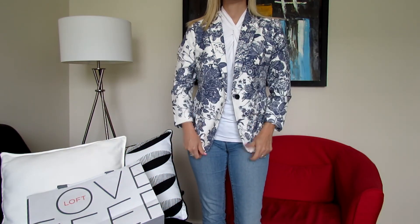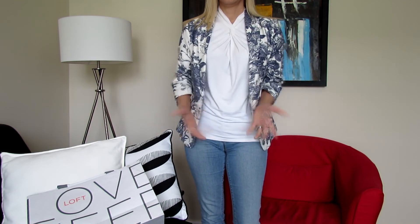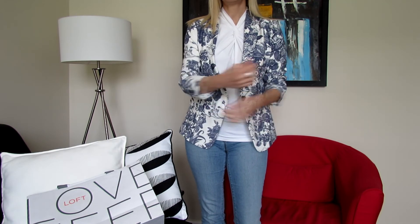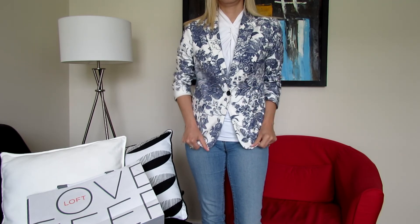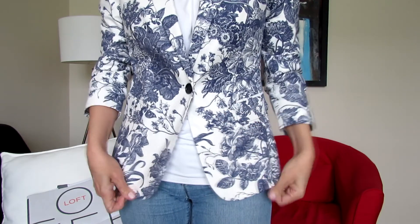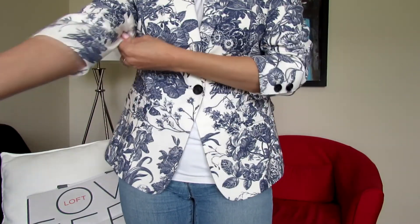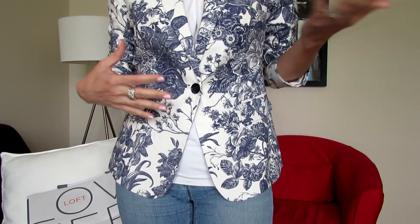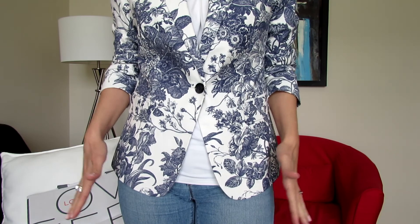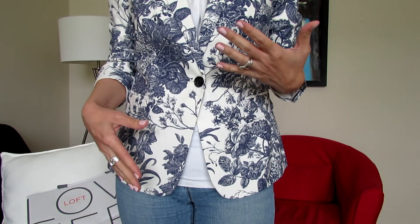This is how the jacket looks — look how cute it is! You can wear it open or closed. You can wear it like I have today with just a plain top and jeans, or with black slacks or ivory slacks for work, or with a blouse and a skirt as well.